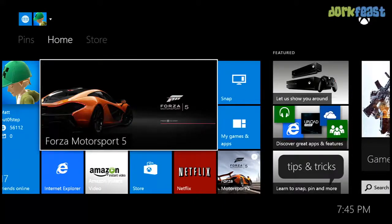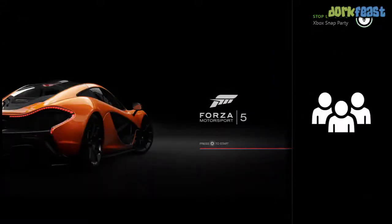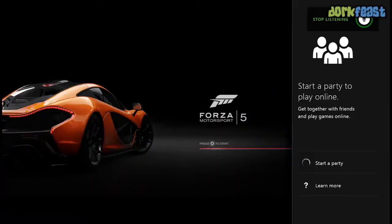They took away the center button menu, which to me was kind of the biggest adjustment to get used to, because I was such a heavy center button user on the 360.